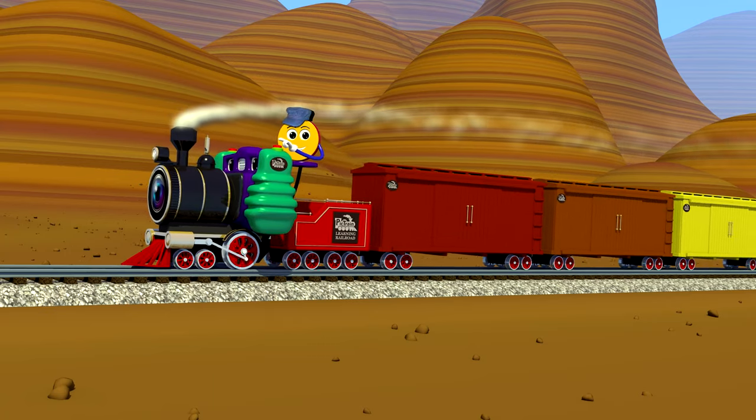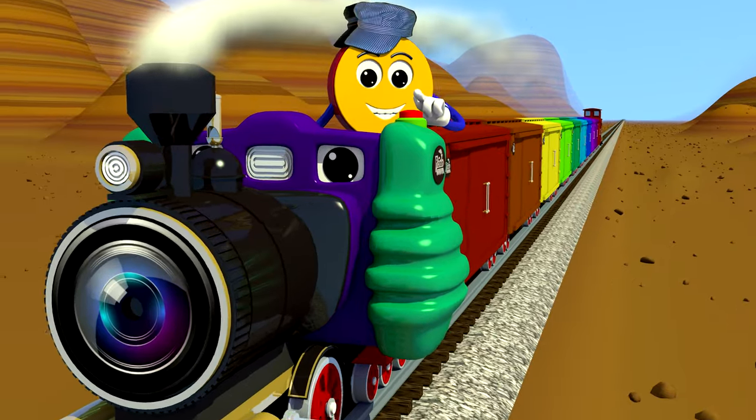This train's carrying tally marks. Can you count tally marks? Are you ready?